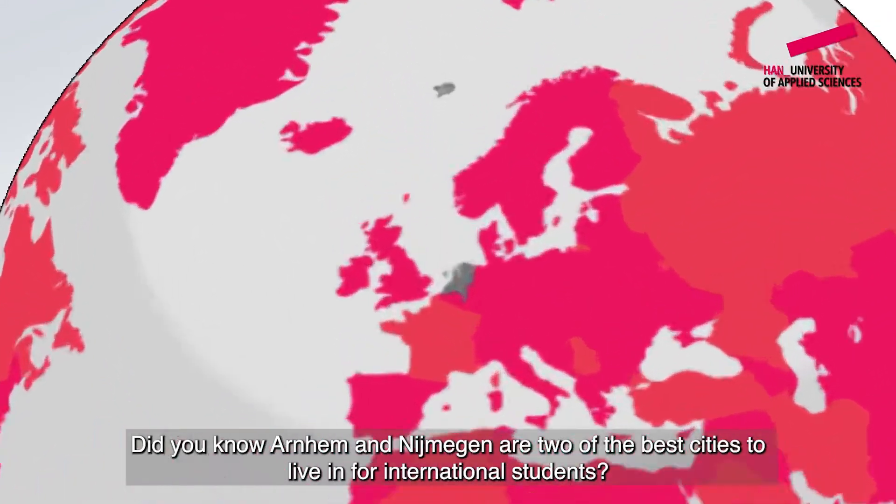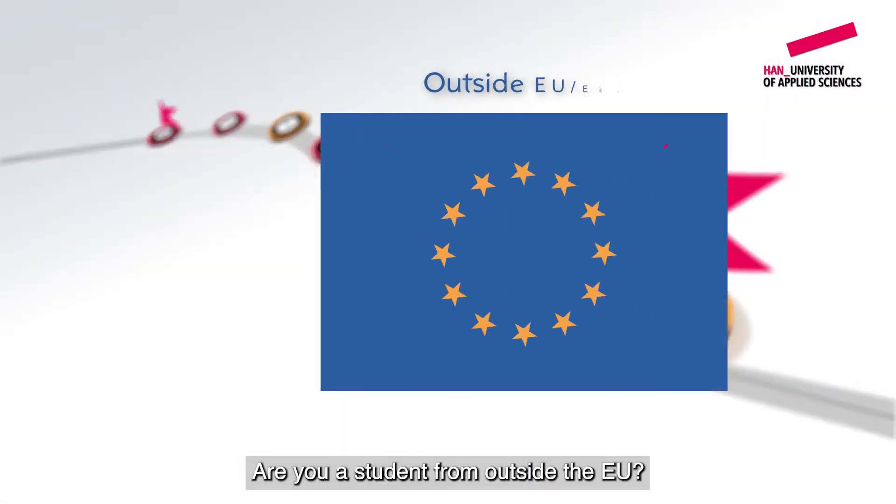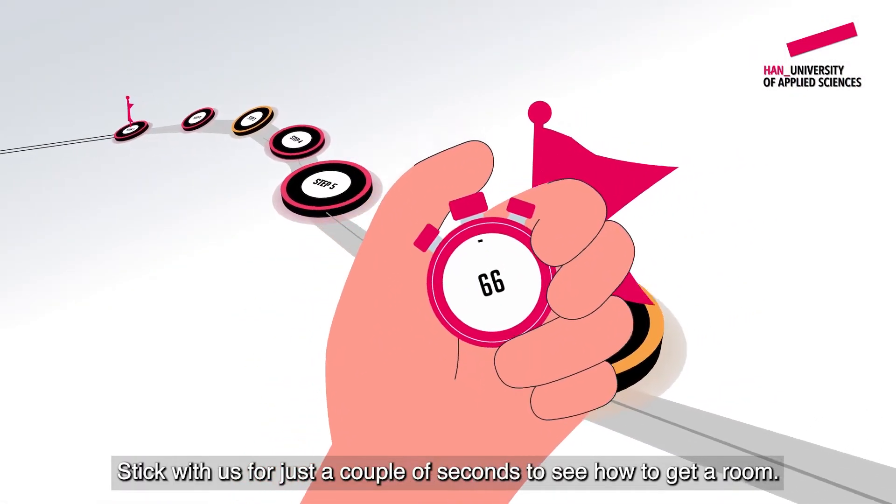Did you know Arnhem and Nijmegen are two of the best cities to live in for international students? Are you a student from outside the EU? Stick with us for just a couple of seconds to see how to get a room.